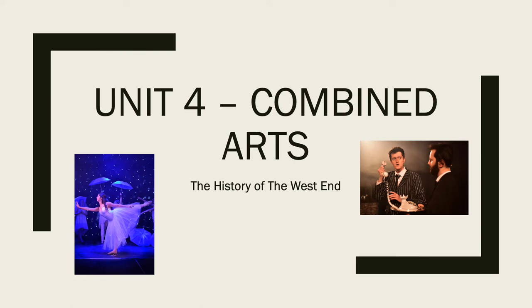Or it could be choreography, directing, lighting design, costume design, set design, prop design, makeup design — any combination. So this is quite an exciting unit for you to experiment in.